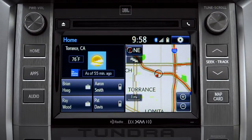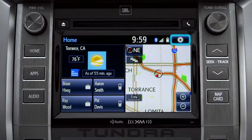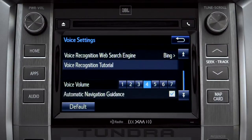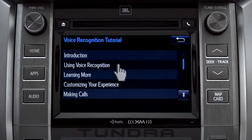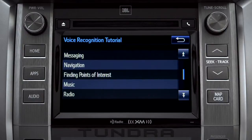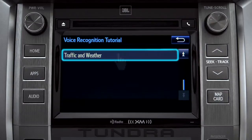The extended voice recognition system on Plus and Premium level Entune systems includes tutorials you can watch in your vehicle. To get to them, tap the gear icon in the upper right corner of the screen. On the setup screen, tap the voice icon. Scroll down until you see voice recognition tutorial and tap it. That will open up a list of tutorials you can choose from. Simply tap the one you need and it will start to play.